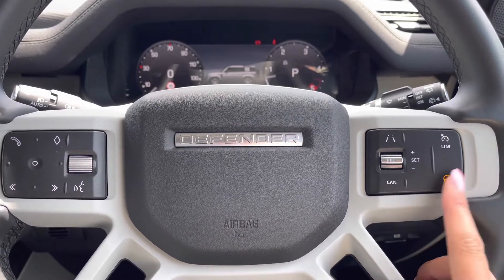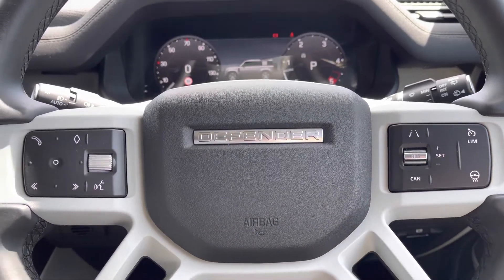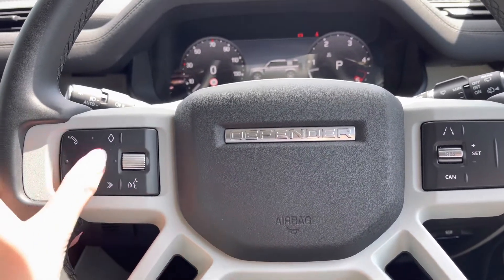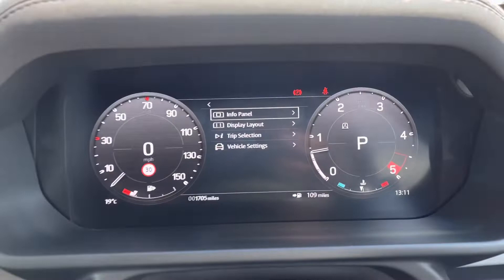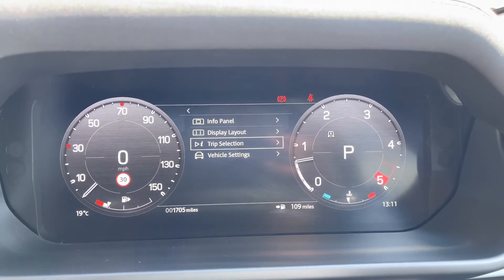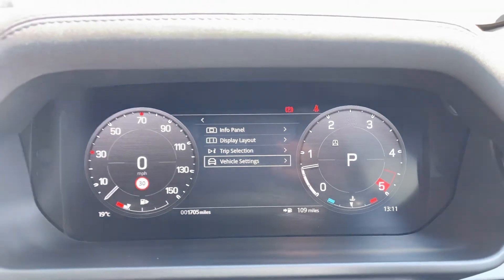A heated steering wheel, definitely a must especially in winter. Bluetooth allowing you to make calls on the go and voice control. You have an interactive driver display where you can view your info panel, display layout, trip and vehicle settings.